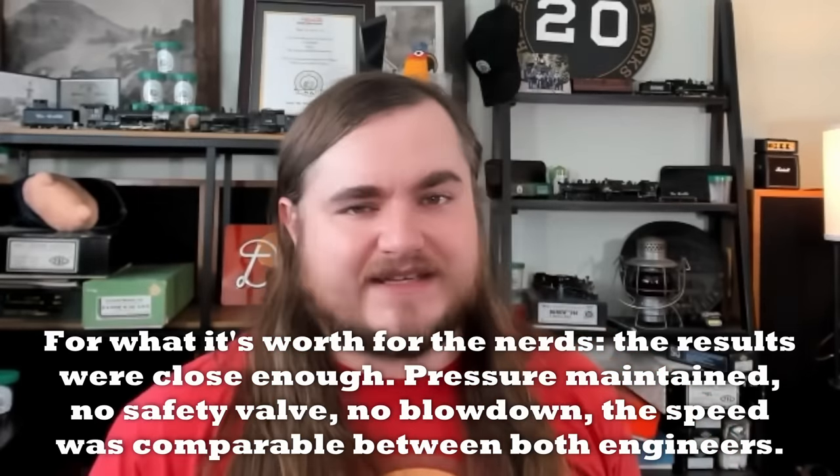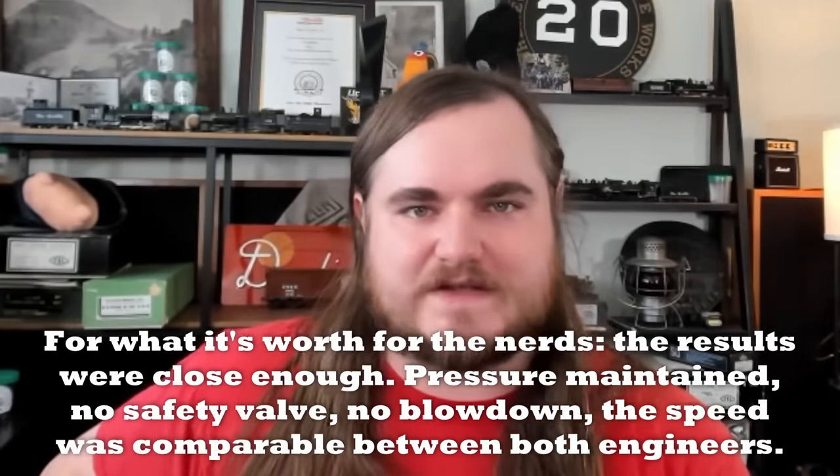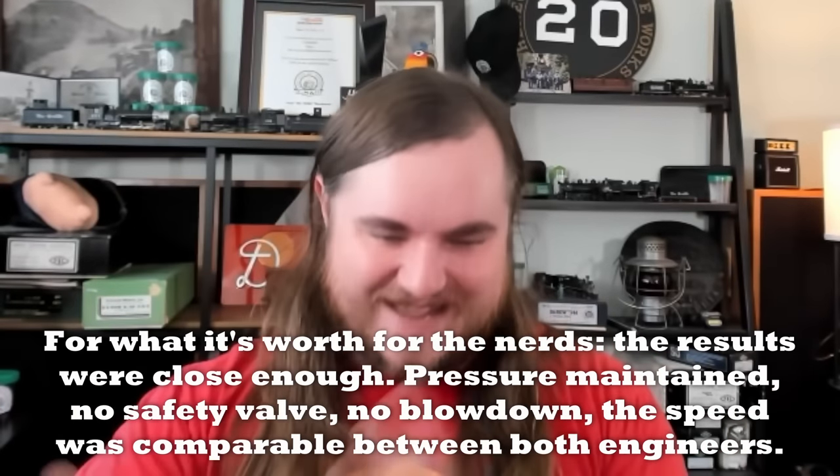So the number of scoops is the same, but 491 used more coal. I actually weighed myself holding the scoop full of coal several times to get an average — the number four scoop holds 13.1 pounds of coal, and 20's little scoop holds 6.2 pounds, less than half. So 491 burned 393 pounds of coal and 20 burned 186 pounds of coal. That works out to about 130 pounds of coal per mile with 491 and 62 pounds of coal per mile with 20.